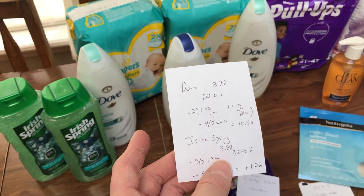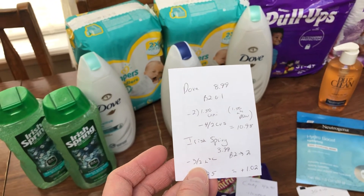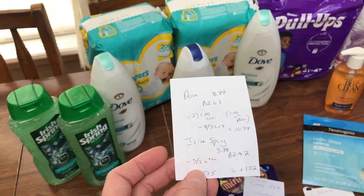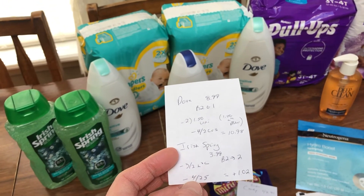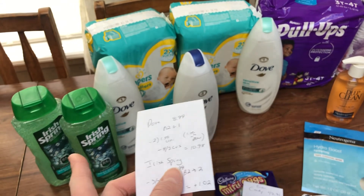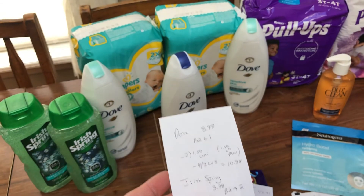The Irish Spring is $3.99, buy two get back $2. I had a $3 off of two load to card coupon. You may have insert coupons — I don't get the SmartSource so I don't have those coupons, but you could definitely pair them in to make it a cheaper deal for you. The $4 off of $25 CVS coupon did come off, so for the Irish Spring it was a $1.02 money maker. But when you pair it in with the Dove, it's not a money maker.